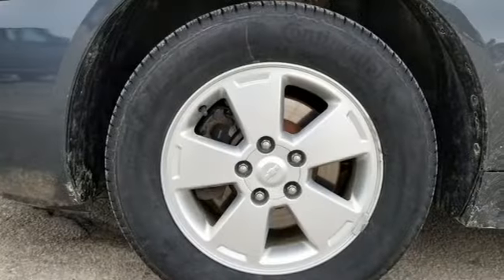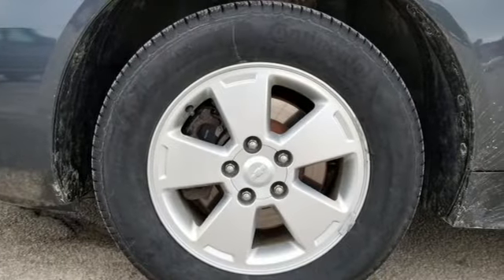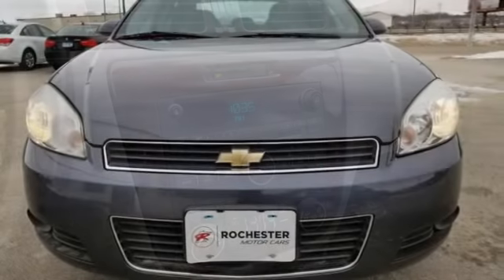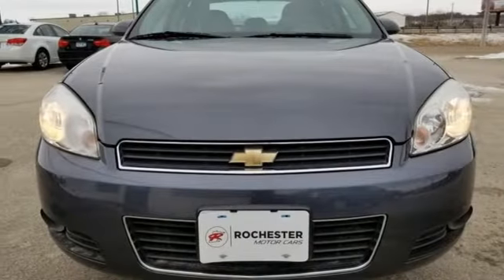This Impala may be a sedan, but that doesn't mean bland, with its bold styling, superb performance, and wide array of standard high-tech amenities. See it for yourself today.